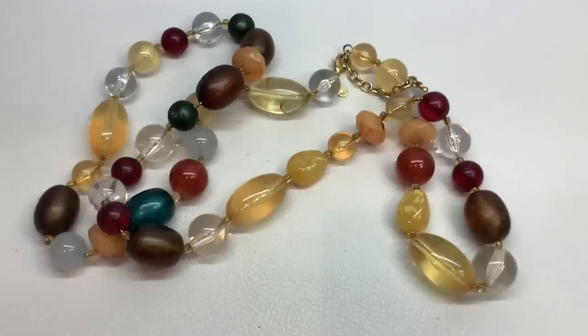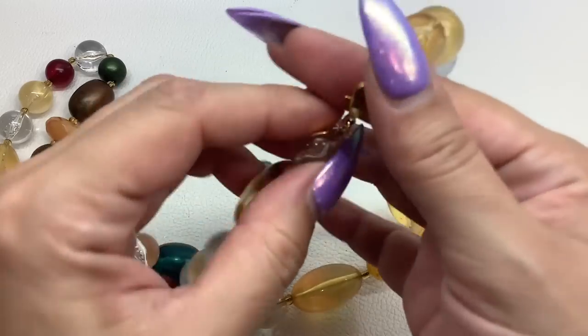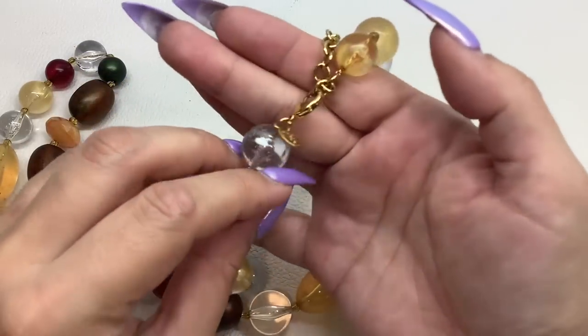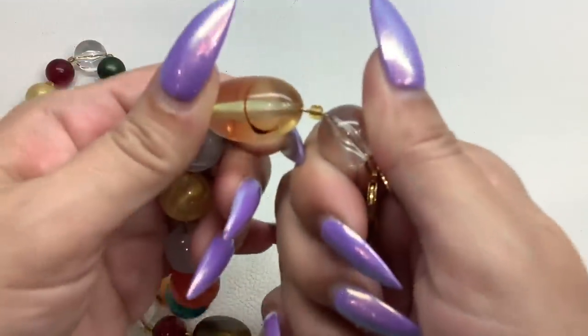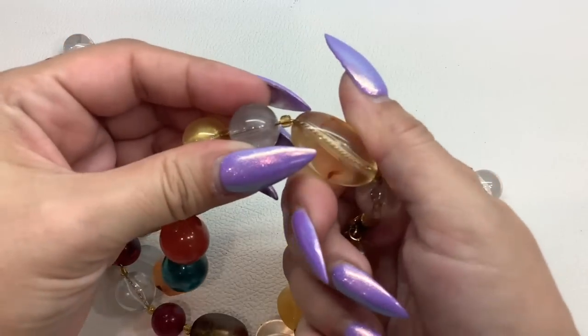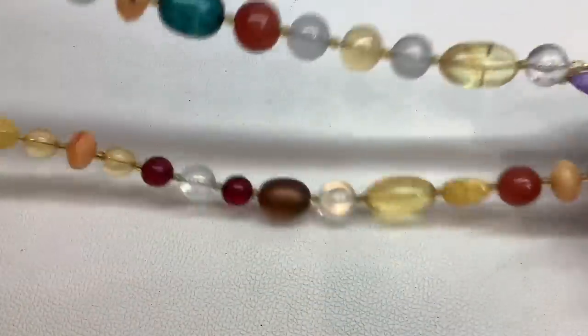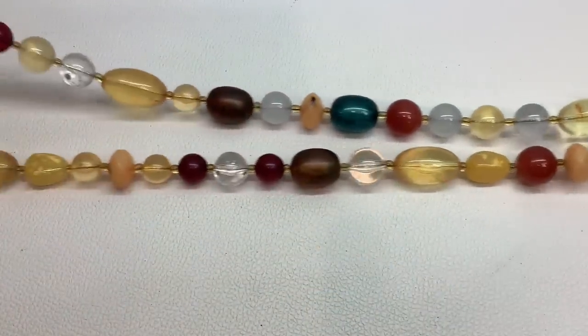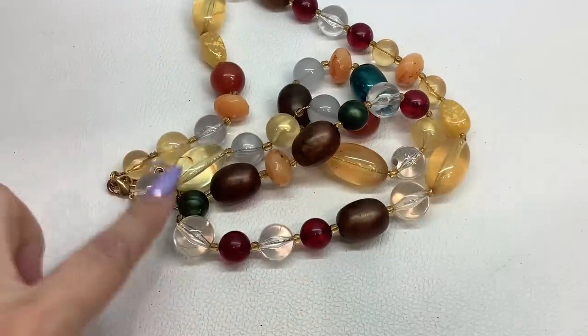We're going to get started right now with a Joan Rivers necklace. This is all acrylic, it is very long. Joan Rivers makes excellent quality jewelry. What's cool about this necklace is it's not just a string in between, it's an actual chain. Very well made. You've got all these really pretty acrylic beads in all different colors and sizes. There is an extension, and without the extension the drop on it is 18 inches.